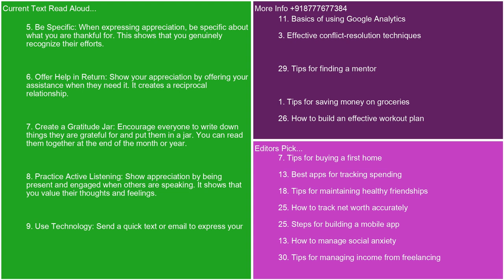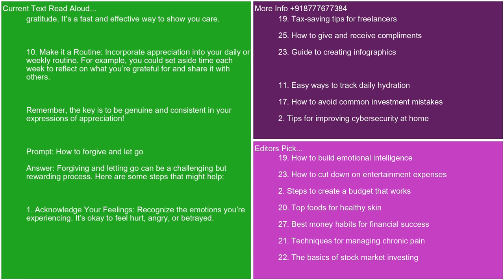6. Offer help in return. Show your appreciation by offering your assistance when they need it. It creates a reciprocal relationship. 7. Create a gratitude jar. Encourage everyone to write down things they are grateful for and put them in a jar. You can read them together at the end of the month or year. 8. Practice active listening. Show appreciation by being present and engaged when others are speaking. It shows that you value their thoughts and feelings. 9. Use technology. Send a quick text or email to express your gratitude. It's a fast and effective way to show you care. 10. Make it a routine. Incorporate appreciation into your daily or weekly routine. For example, you could set aside time each week to reflect on what you're grateful for and share with others. Remember, the key is to be genuine and consistent in your expressions of appreciation.